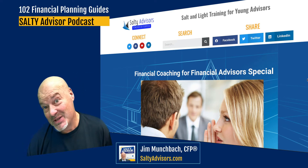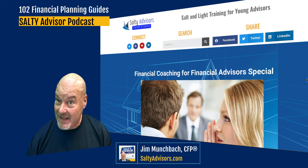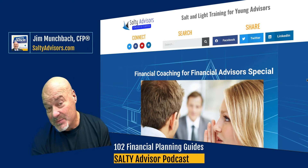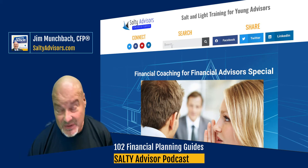Hey there, Jim Munchback here from SaltyAdvisors.com. I just posted 102 financial planning guides and I want you to know they're on the website and available for you to use with clients. I also wanted to point out this new search feature.